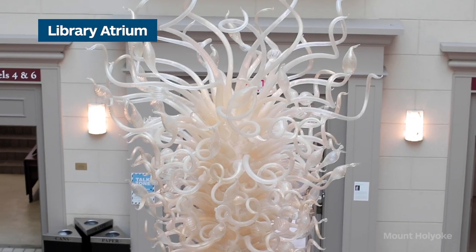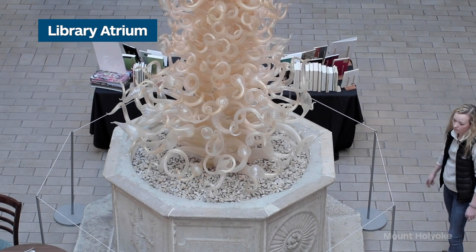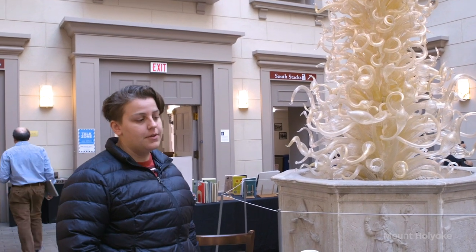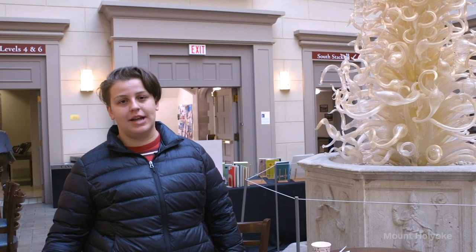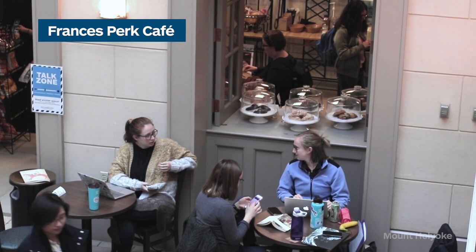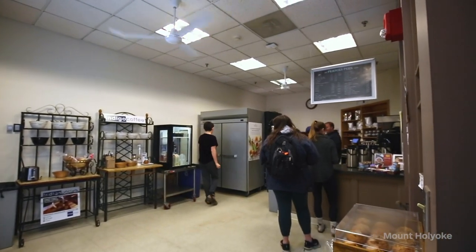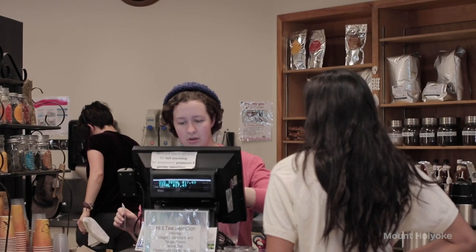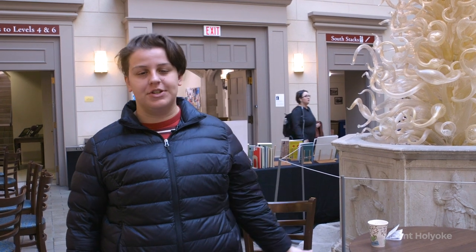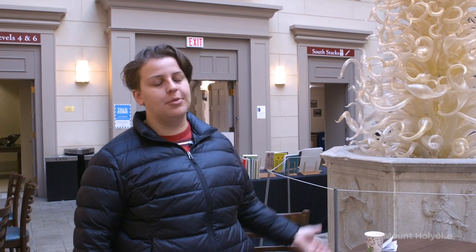We're standing now in the library atrium next to our Dale Chihuly statue, which was donated by the Centennial Class of 1937. It sits atop a 16th century Venetian well with a transcription that roughly translates to 'those who are thirsty may come and drink freely,' speaking to our access to knowledge here at Mount Holyoke. But if you were really thirsty, you could pop into the Francis Perk — our library cafe, which is student-run and always bringing new things in based on student feedback. They have coffee, fresh baked pastries every day, and with student feedback they just brought bubble tea in as well.